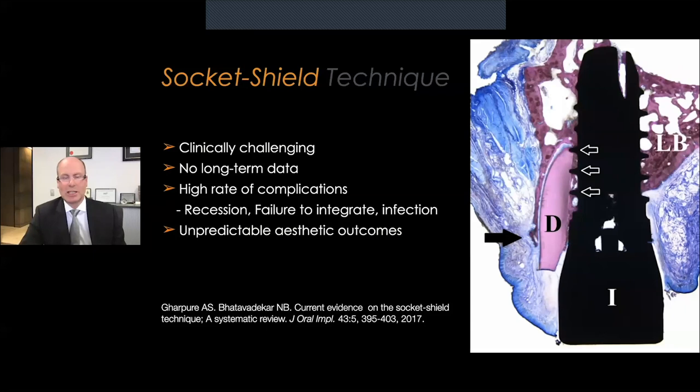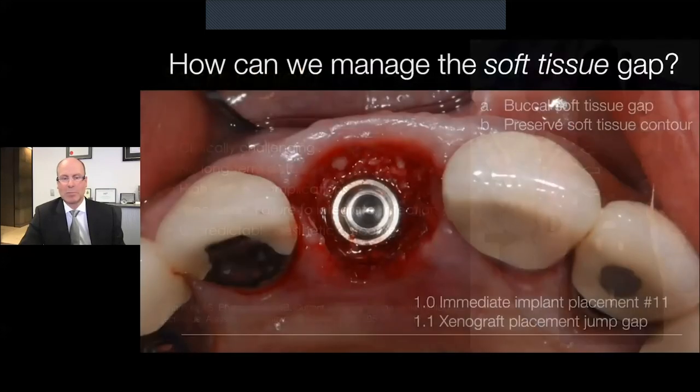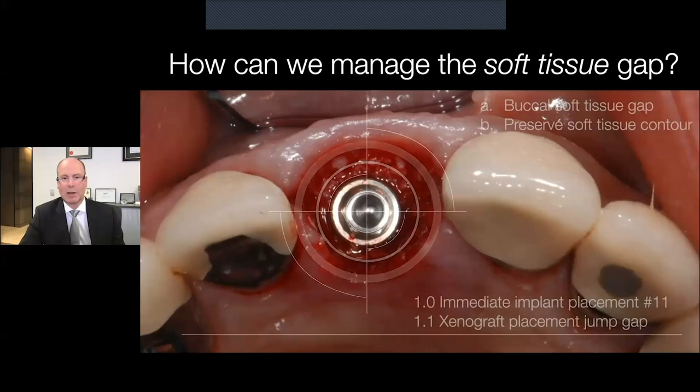In more recent times, a technique known as the socket shield technique has been discussed. This is where a small portion of root is actually left behind and the implant is placed into the remaining portion of the extraction site. This technique is very clinically challenging, and there is not really a lot of good long-term data on it. Some papers indicate that a higher degree of complications are encountered with this technique, which can result in more unpredictable aesthetic results. So a word of caution — it's not a technique that I personally use in practice, but something to be aware of.